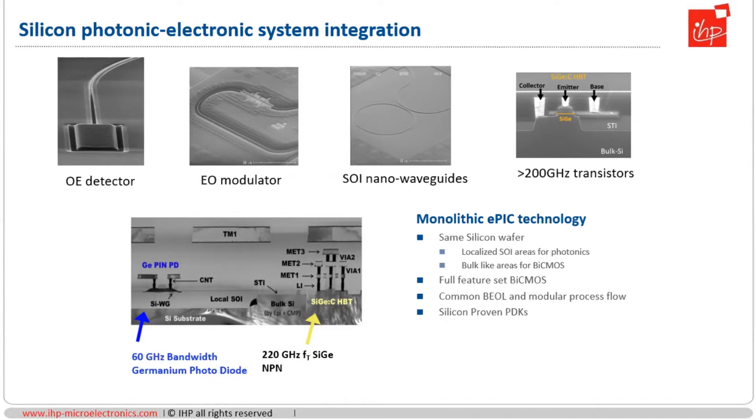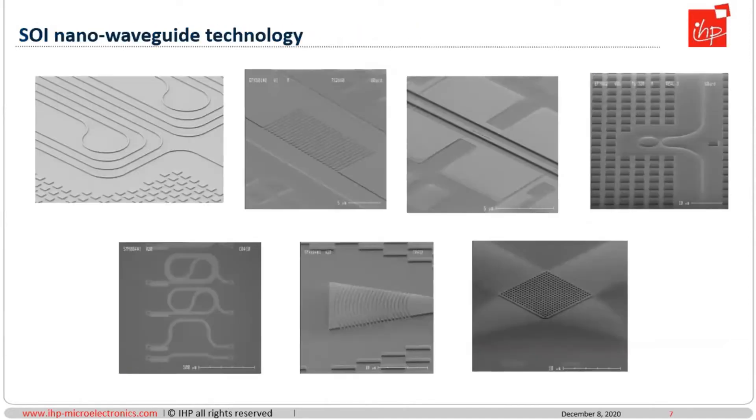Photonics and electronics are combined electrically by the back-end of line, which is common to both. In terms of integrated nanowaveguide technology, this is very much standard. We have nanowaveguides based on 220 nanometer SOI, which allows very compact silicon optical circuits — you can do routing bends of a few micrometers in radius, you can make grating couplers, and basically all kinds of integrated optics that you have seen in other foundries or from other institutes.